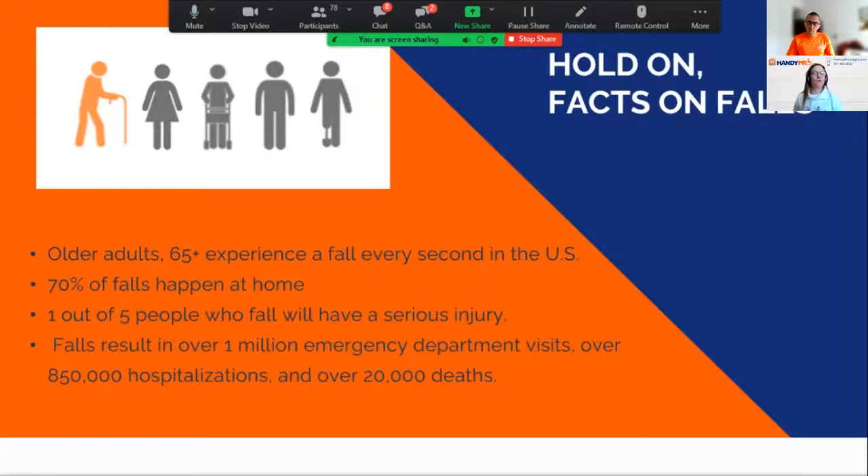These facts are important because we want to decrease those numbers. We don't want our communities, loved ones, and family members to become a statistic. One of the ways to help is to have grab bars in your home. In a recent study from the Journal of Injury Epidemiology, falls are twice as likely to occur in the bathroom than any other room in your home.